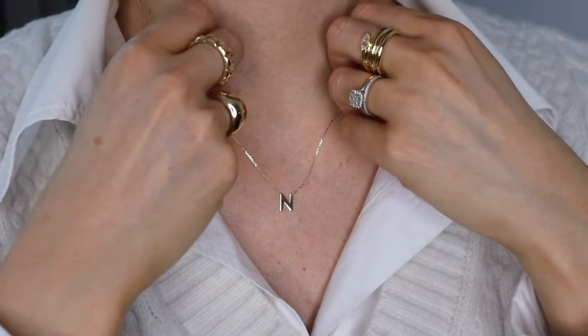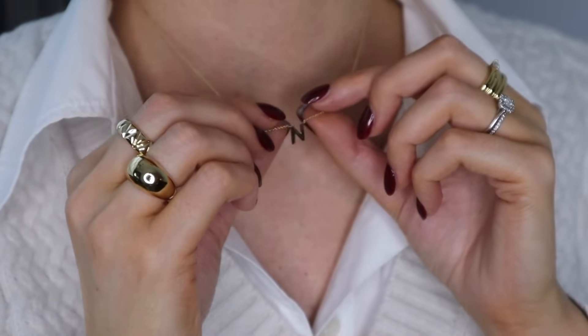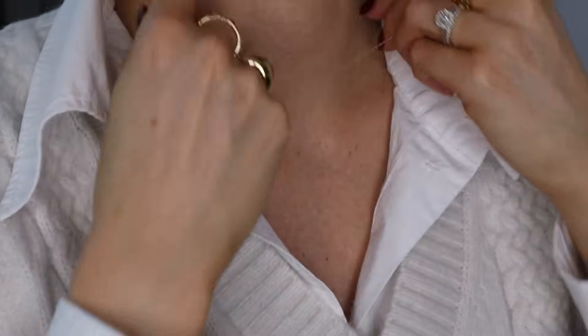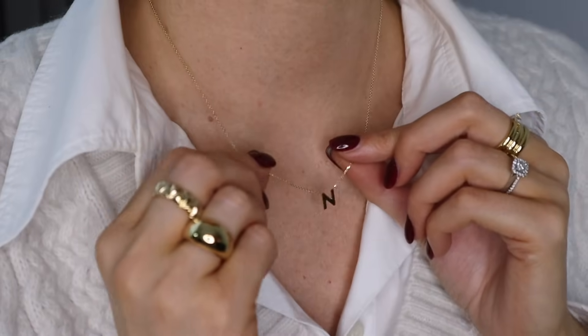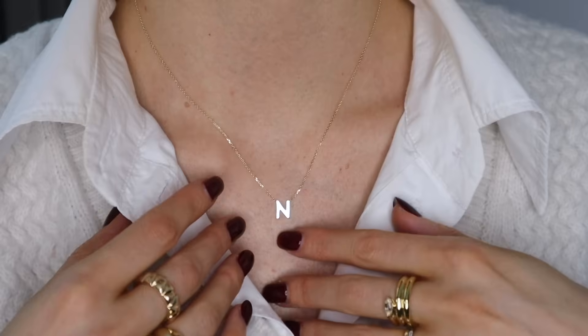Now I'm going to go on to the necklaces and I've got two necklaces to share with you today. This first necklace would make the perfect gift — it's so delicate and dainty and is a piece that will last you forever. This initial necklace is made from 14 carat gold and can be adjusted from 14 inches to 16 inches.